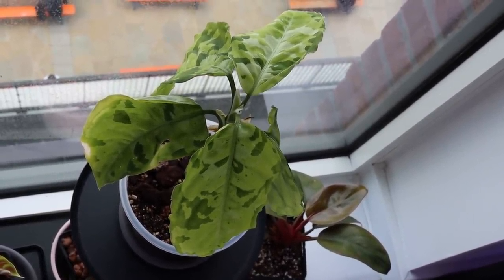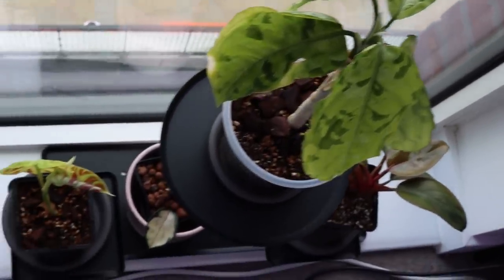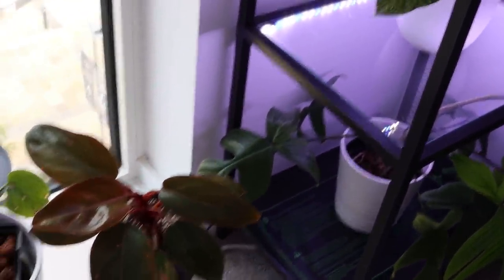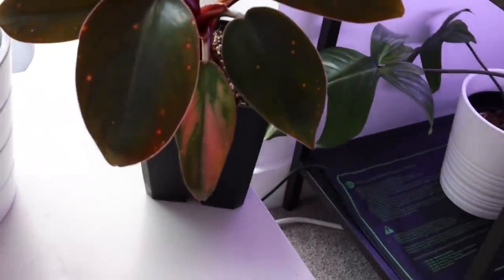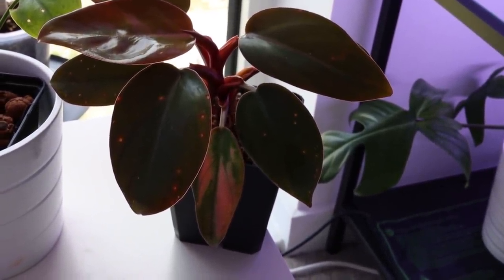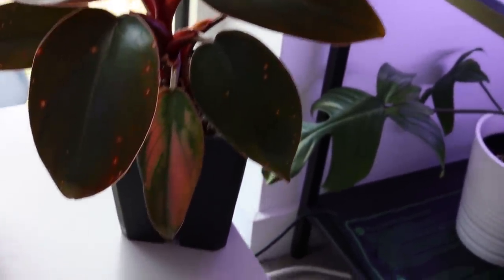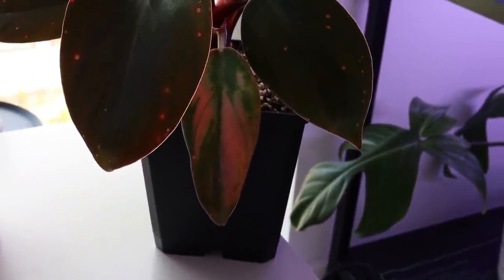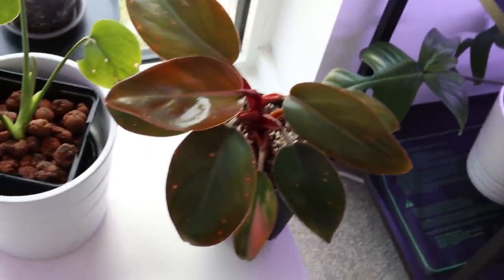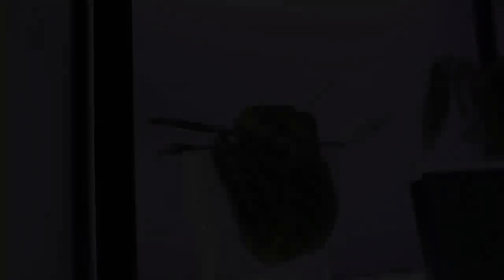Down here there's an Aglaonema Pictum Tricolor that's looking a bit sad. Down there we have a very cool sim cutting that's also a bit sad. And then down here we have my Philodendron Pink Congo, which is obviously not pink anymore. To those of you that thought I'd thrown it away — I haven't, it's still here, still chilling in the same manner it has been for the past year. Anybody that doesn't know the story, I've done a full video about it — they revert. Basically it's a fake plant, it's not going to stay pink forever. It will go kind of green, kind of bronzy.